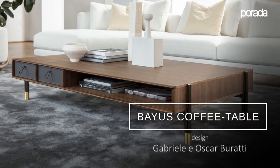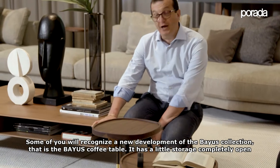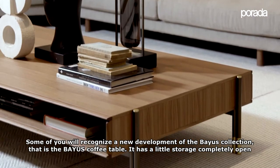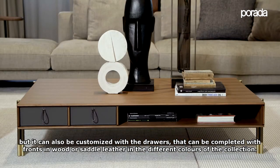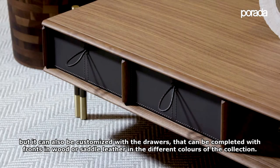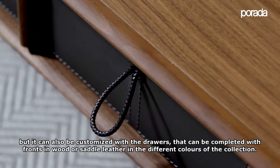Some of you will recognize a new development of the BIOS collection — the BIOS coffee table with a little storage, completely open, but also personalizable with drawers that can be completed with the front in wood or in saddle leather in the different colors of the collection.